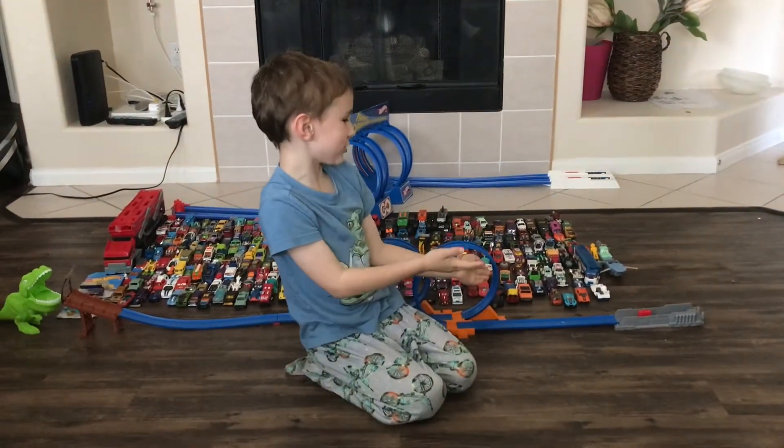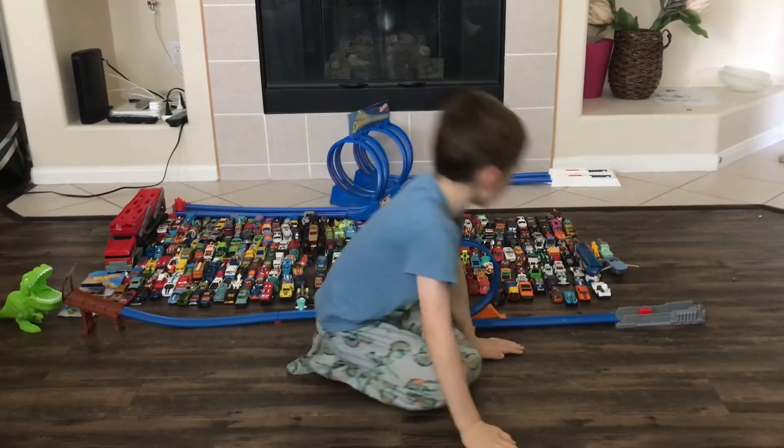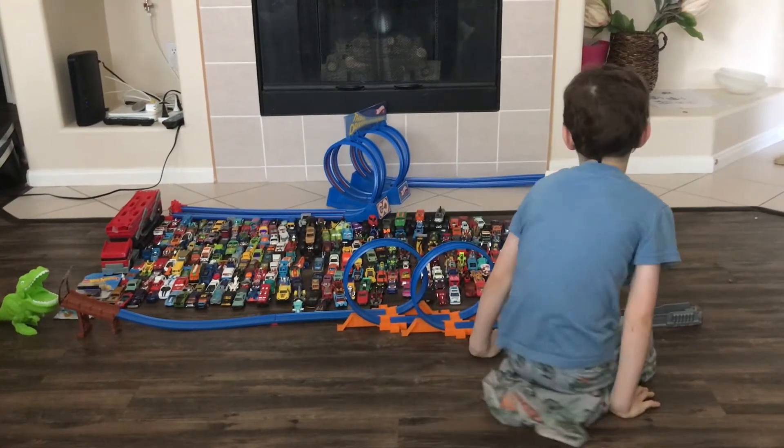Here's my Hot Wheels collection. So let's start looking at some of the Hot Wheels.